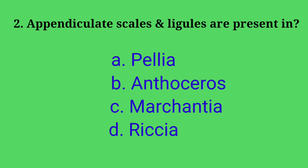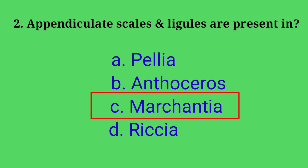Second question: appendiculate scales and ligules are present in — Options: A. Pellia, B. Anthoceros, C. Marchantia, D. Riccia. Answer: option C, Marchantia. Appendiculate scales and ligules are present in Marchantia. Pellia and Anthoceros don't possess any appendiculate scales and ligules. Riccia possesses only ligules.